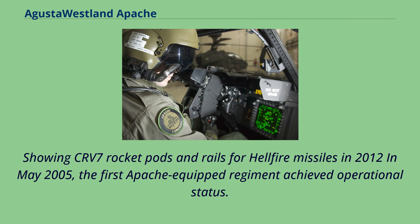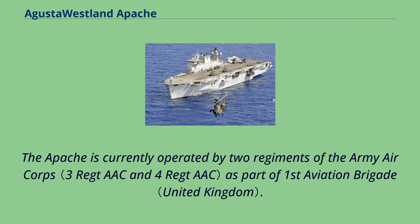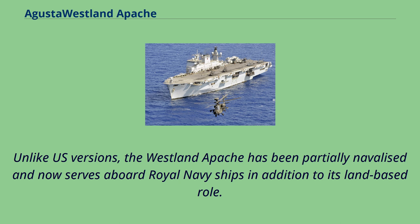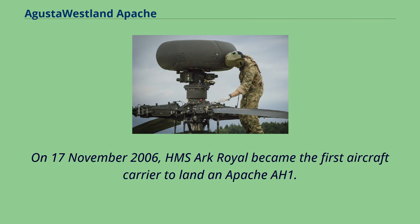In May 2005, the 1st Apache-equipped regiment achieved operational status. The Westland Apache has replaced the Westland Lynx AH-7 as the British Army's tactical attack helicopter. The Apache is currently operated by two regiments of the Army Air Corps as part of 1st Aviation Brigade, intended to operate in the armed reconnaissance and attack roles. Unlike U.S. versions, the Westland Apache has been partially navalized and now serves aboard Royal Navy ships. It achieved maritime certification in December 2005 aboard HMS Ocean. On November 17, 2006, HMS Ark Royal became the first aircraft carrier to land an Apache AH-1.